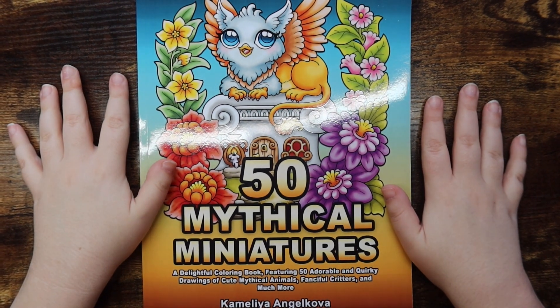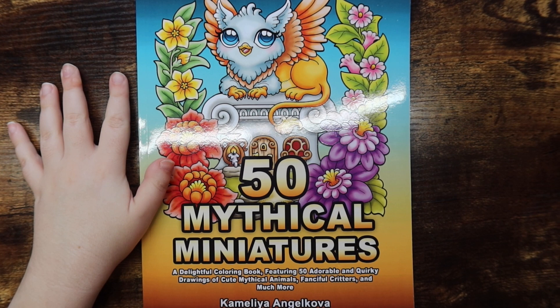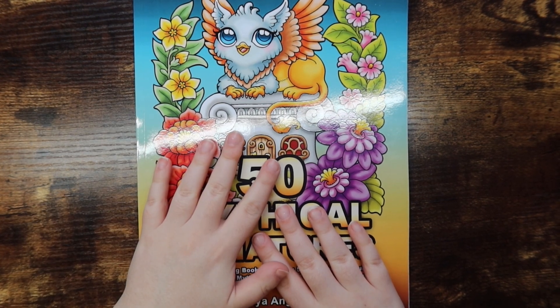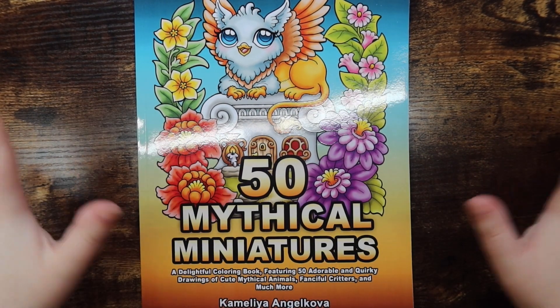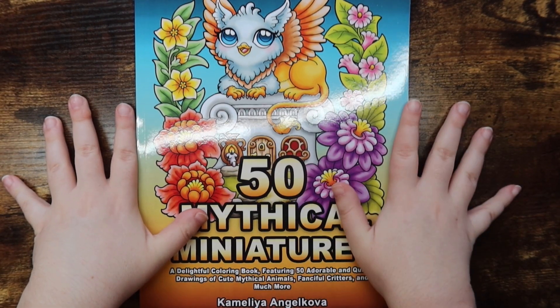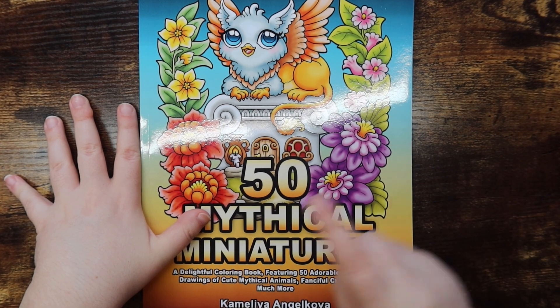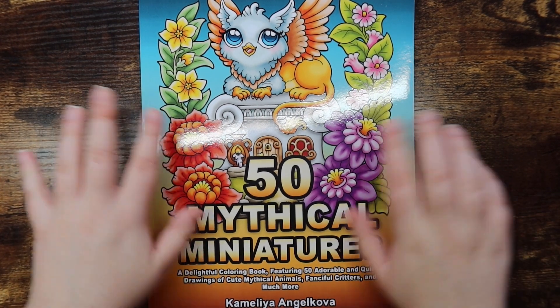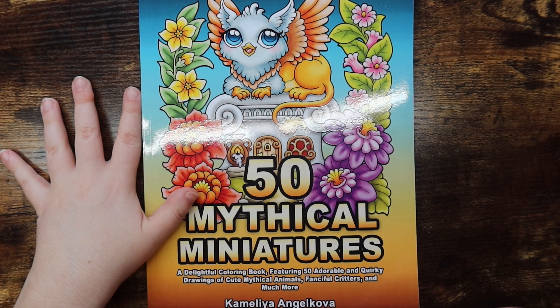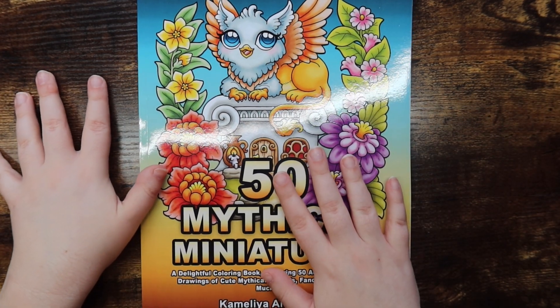Hello friends, welcome or welcome back to my channel. For those of you who are new, my name is Mikayla and I make adult coloring videos here on this channel. Today I have a flip-through video for you guys — I am flipping through the brand new Camellia Angelkova mini book, '50 Mythical Miniatures.' It is adorable, I absolutely love it, and I'm very excited to flip this for you guys.